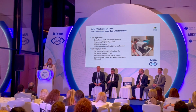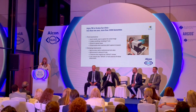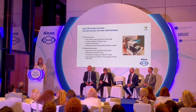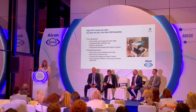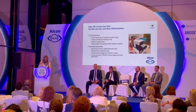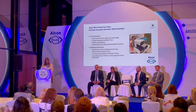When colleagues from Alcon Romania came to us to present Argos and tried to convince us to buy one, we said we already have four good machines for biometry — five in total — so why should we buy a sixth one? But they presented us some advantages, and we gave it a try. Quite soon we decided it was worth every penny we spent on it.